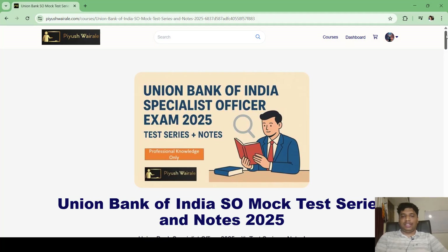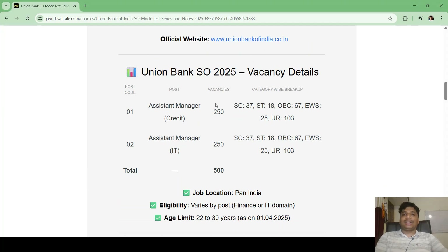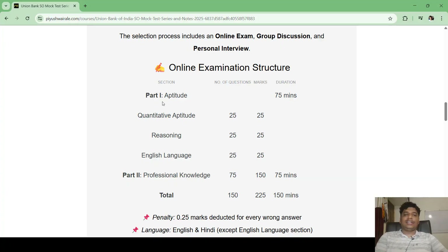First, let us discuss the exam pattern. You can refer to my course where all the details are mentioned. There are 250 vacancies for IT Officer and 250 vacancies for Credit Officer. The exam has two parts: Part 1 is the aptitude part and Part 2 is the professional knowledge part. Part 1 covers quantitative aptitude, reasoning, and English language — 25 questions each for 25 marks.